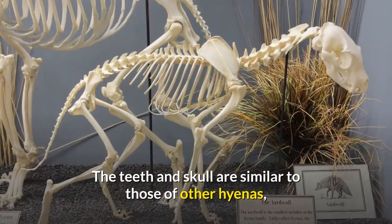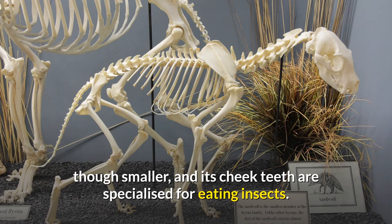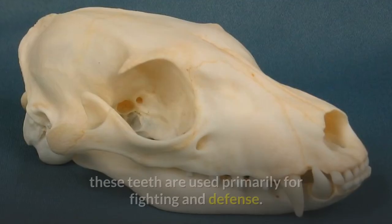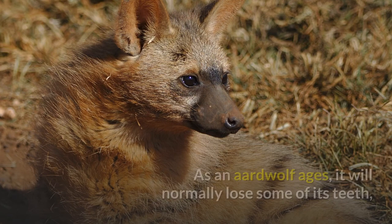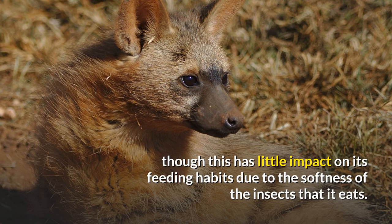The teeth and skull are similar to those of other hyenas, though smaller, and its cheek teeth are specialized for eating insects. It does still have canines, but unlike other hyenas, these teeth are used primarily for fighting and defense. Its ears, which are large, are very similar to those of the striped hyena. As an aardwolf ages, it will normally lose some of its teeth, though this has little impact on its feeding habits due to the softness of the insects that it eats.